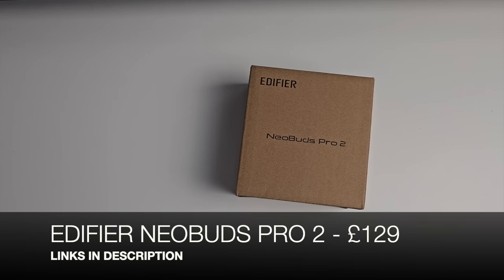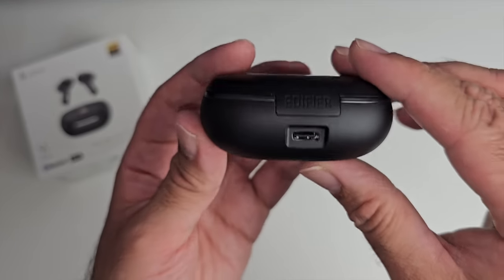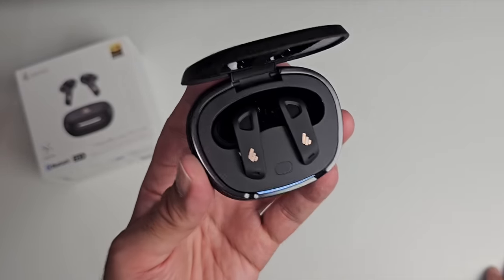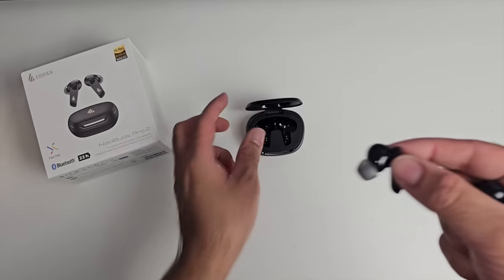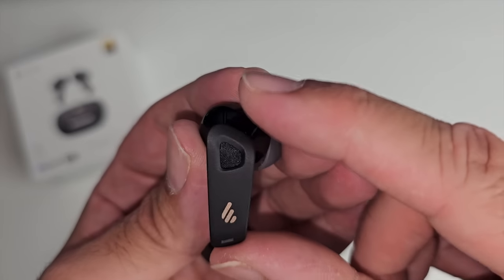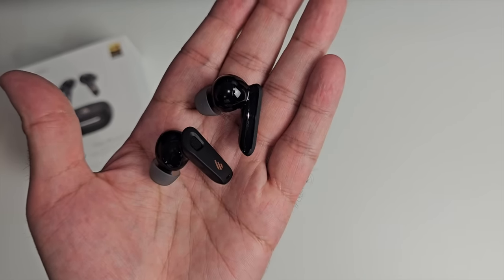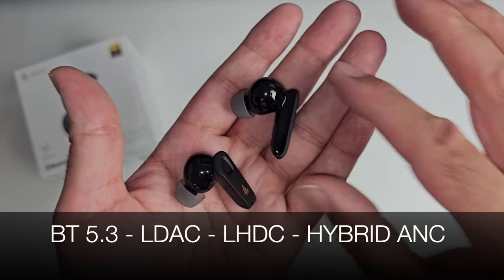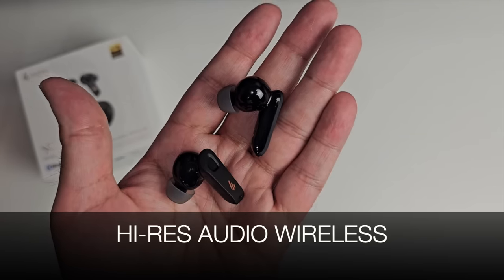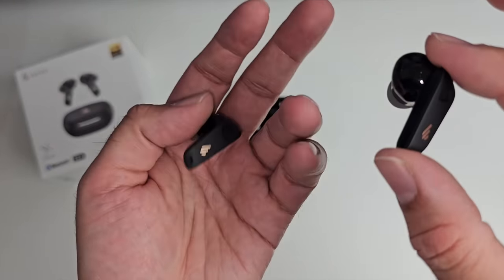Here we have the Edifier Neobuds Pro 2. The charging case has a Type-C charging port on the back. The earbuds feature an interesting design with the Edifier emblem on the earpiece. They have 10mm dynamic drivers, Bluetooth 5.3, LDAC and LHDC support, hybrid ANC, high-res audio wireless, and eight microphones - four in each earbud.